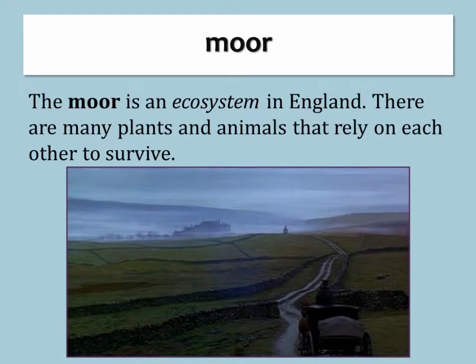Moor. The moor is an ecosystem in England. There are many plants and animals that rely on each other to survive.